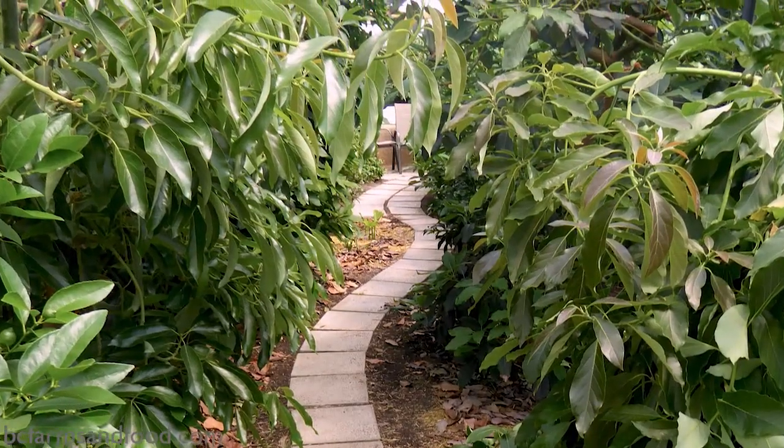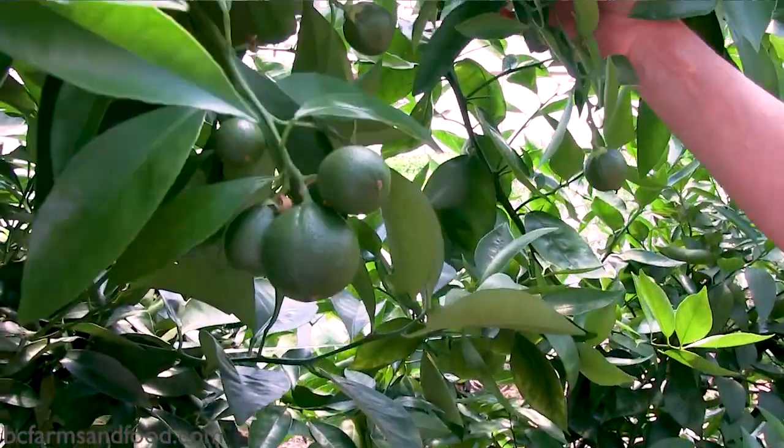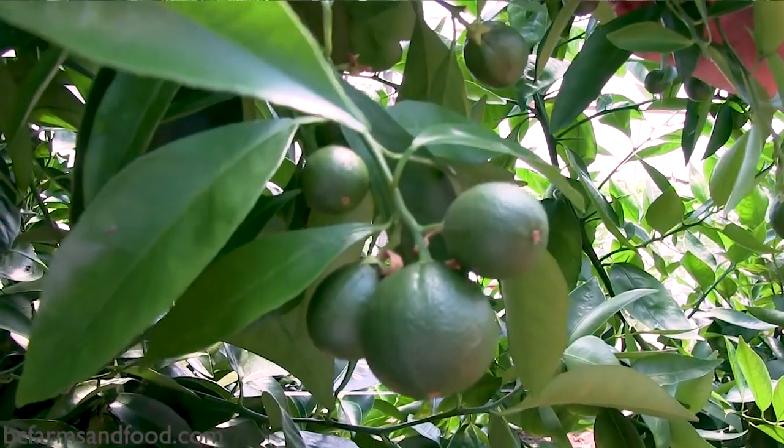I was thinking about what could I grow in here that can handle low temperatures in the wintertime, but I can keep it above freezing.